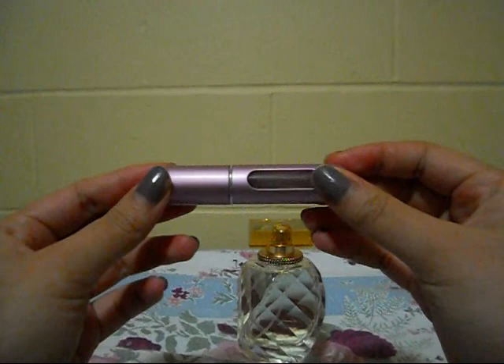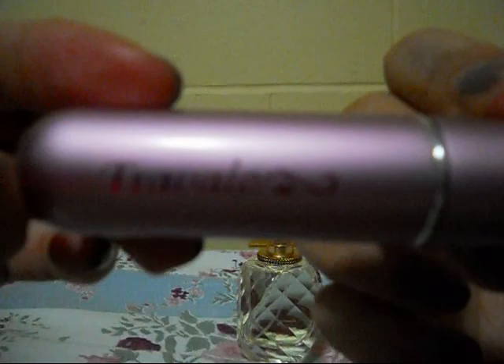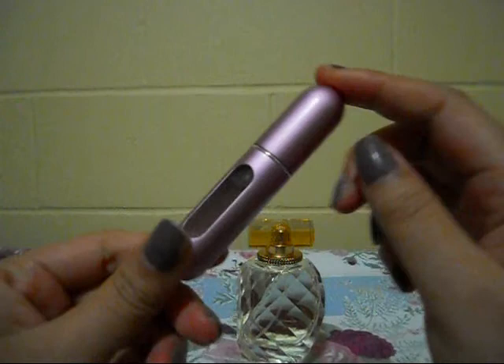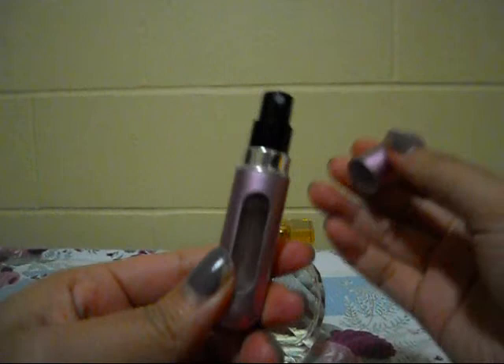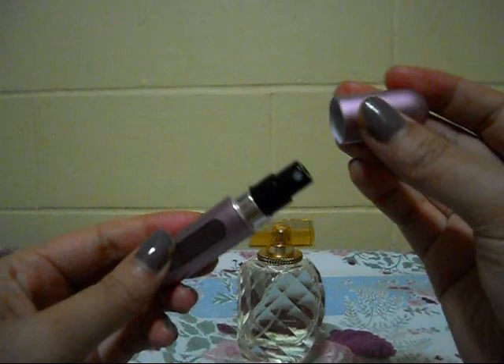Hey everyone, it's Anna again and today I have a review for the Travelo. This is what it looks like — it says Travelo here, I don't know if you can see that. What it is, it's a perfume atomizer, which means you can take perfume from your perfume bottle and transfer it to this, which is great for traveling because I travel a lot.